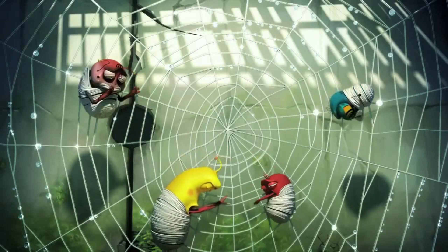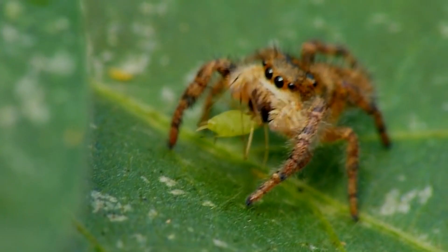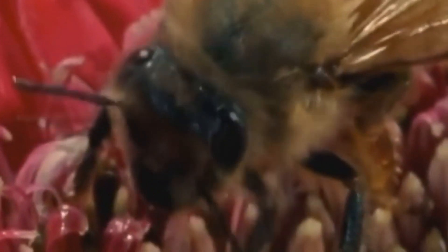But some spiders do not use a web to catch a bee. Here we have a jumping spider — it can leap 50 times its body length and land right on the honeybee while she's sitting on a flower.